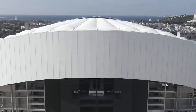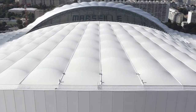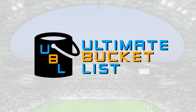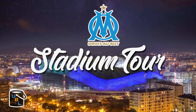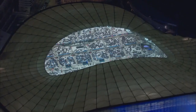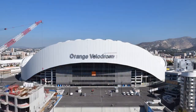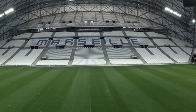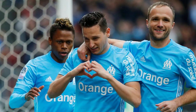Hi guys, welcome to another episode of Ultimate Bucket List. On today's show, I'm here at the stadium of Olympique de Marseille, the Stade du Velodrome, currently known as the Orange Velodrome for sponsorship reasons. This is home to one of France's famous teams, Olympique de Marseille.